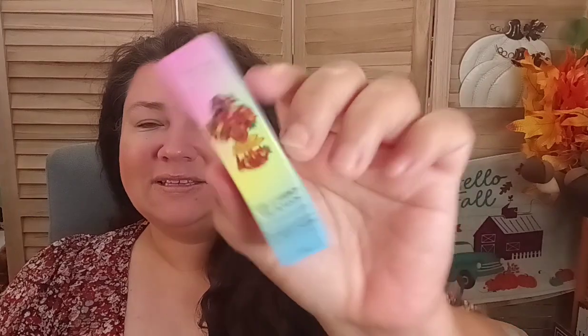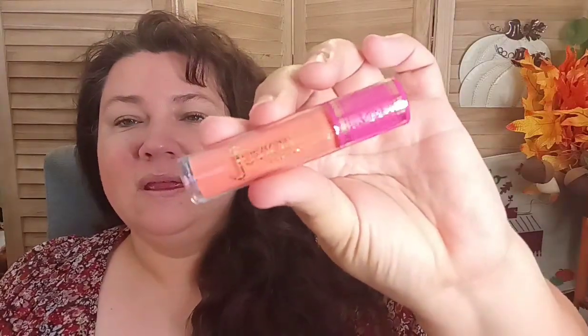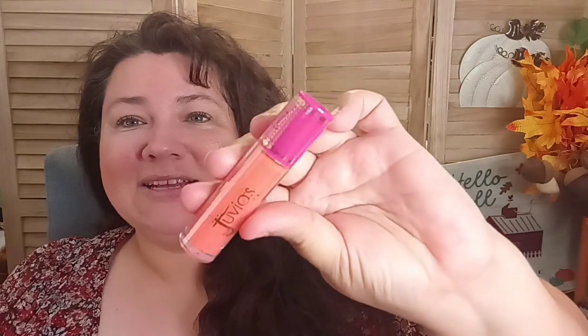The next product is the Garden of Juvia Lip Reflect Gloss in Pink Bay. Look how beautiful this packaging is — it's just gorgeous. I love Juvia's Place; my daughter actually introduced me to it. Oh wow, that's pretty — look how pretty that is! Okay, this one is sealed, so let me see if I can take the seal off.